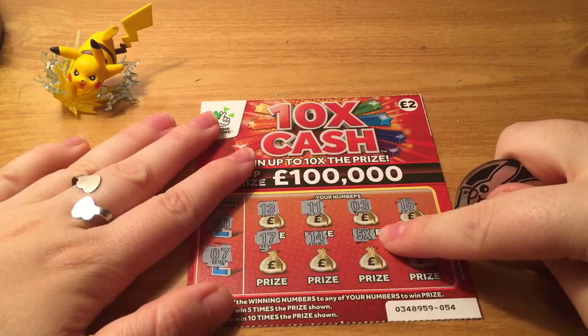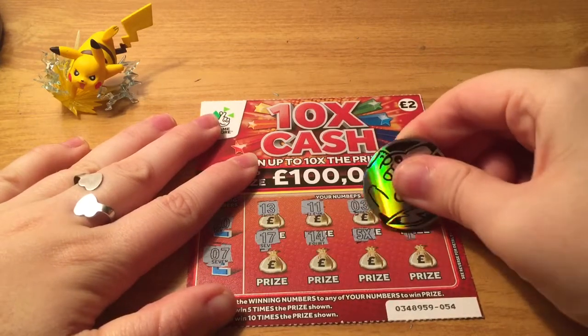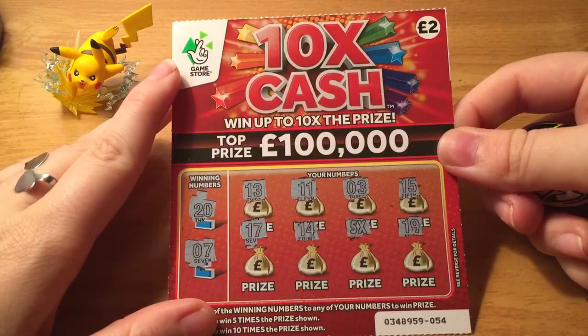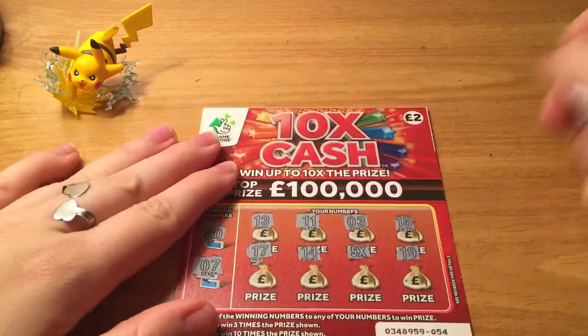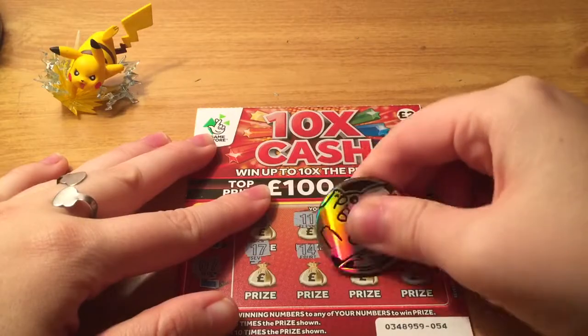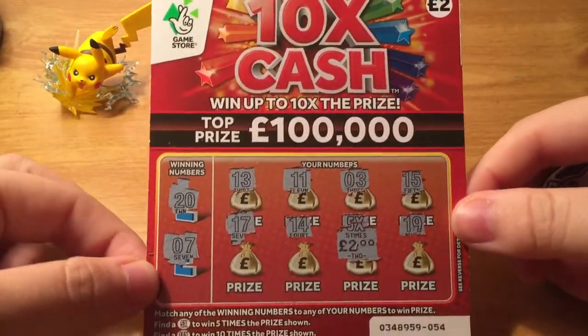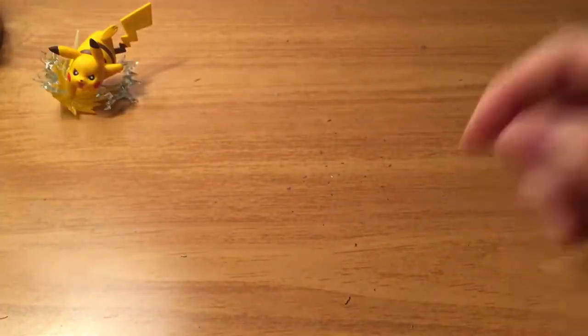We got a five X symbol! Wow, I was not expecting that. So whatever is under there, we win five times the prize shown. Alright, so it's a two — so this one is a ten-pound winner. Pretty good for a two-pound ticket.